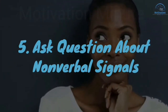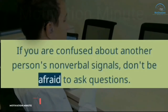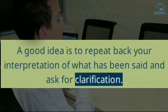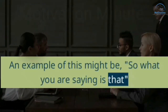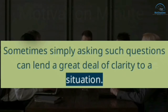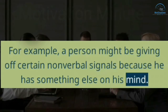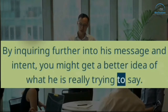5. Ask Questions About Nonverbal Signals. If you are confused about another person's nonverbal signals, don't be afraid to ask questions. A good idea is to repeat back your interpretation of what has been said and ask for clarification — for example, "So what you are saying is that..." Sometimes simply asking such questions can lend a great deal of clarity to a situation. For example, a person might be giving off certain nonverbal signals because he has something else on his mind. By inquiring further into his message and intent, you might get a better idea of what he is really trying to say.